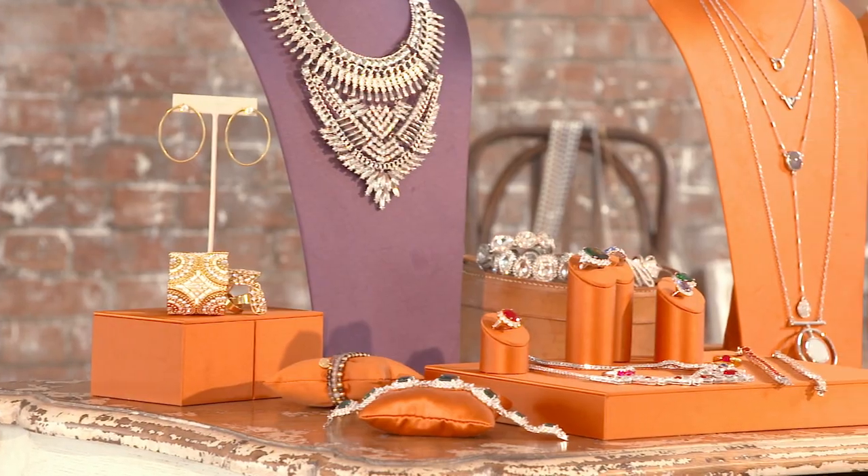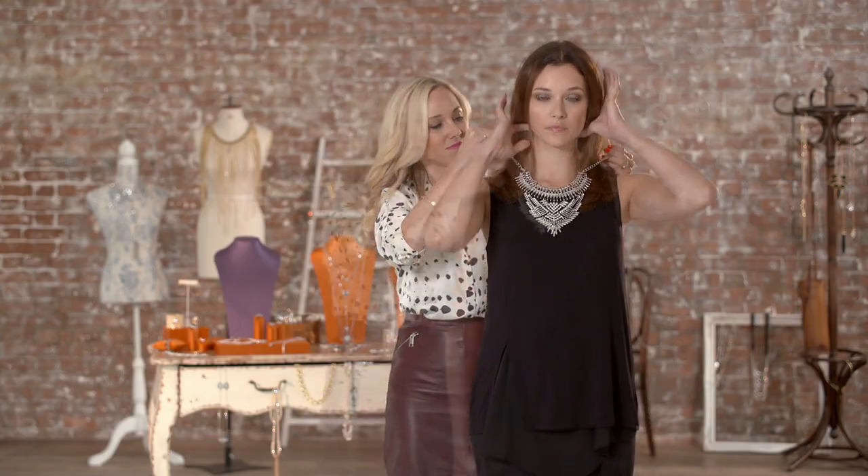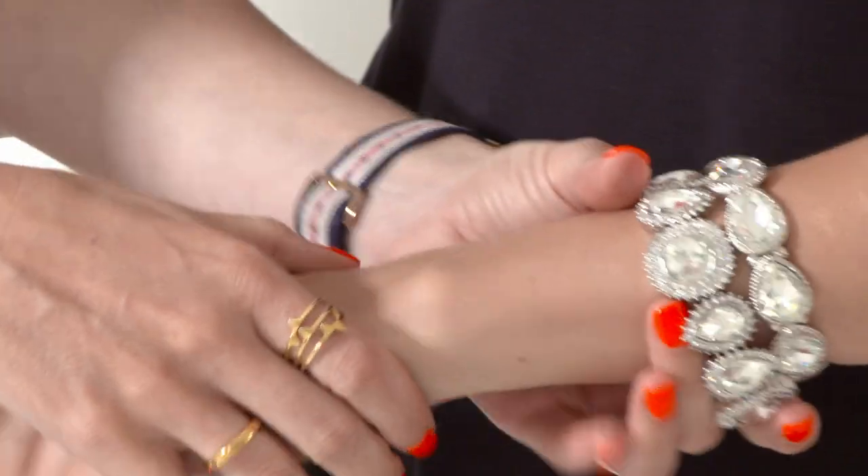The key thing to remember about this trend is the more diamonds and white crystals, the better. This combination will lift any look and add instant sparkle to your outfit. Team a glittering necklace over a little black dress and stack your sparkling bracelets on each arm to complete the transformation.